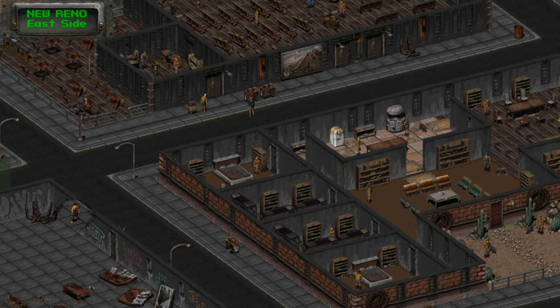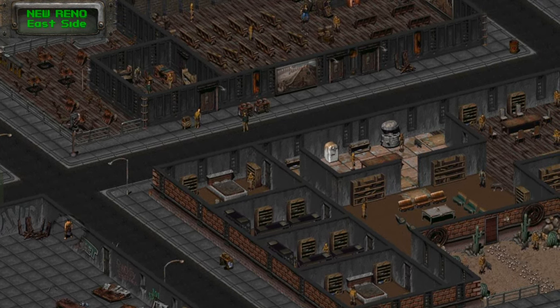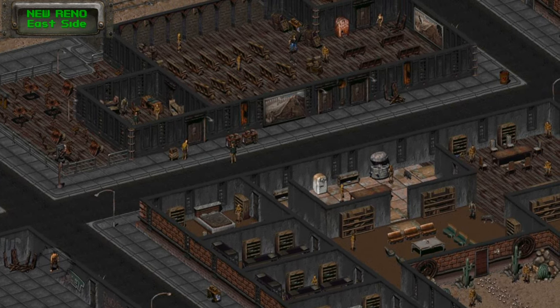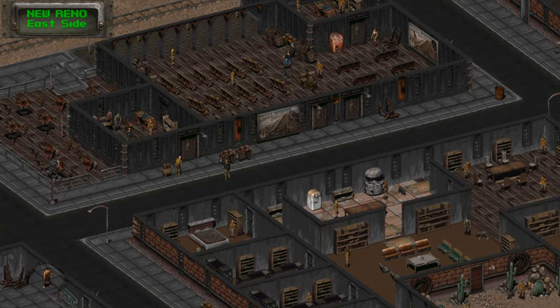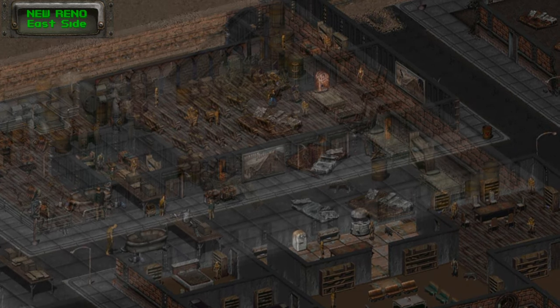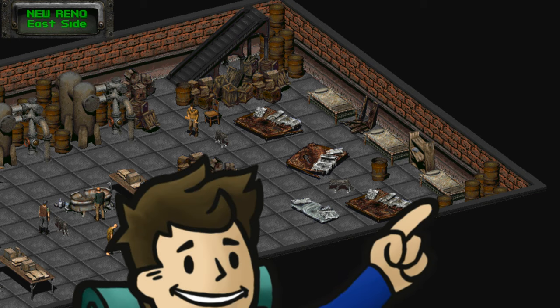The third Cat's Paw location in New Reno proper is much easier, located on the property of the Wright family — the most relaxed of all four crime families, on the east side of town. The magazine is underneath the train station. It's well hidden, but down there is a cooler behind a giant stack of barrels — head back there and you'll find the magazine and a lot more than what that cooler should be able to hold.